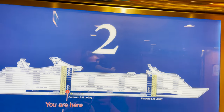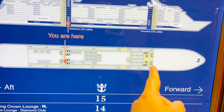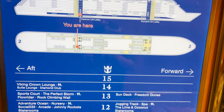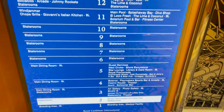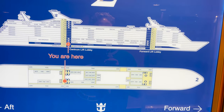Deck number two is a change from the usual — typically on ships like this, deck two would feature a conference center at the forward area, but here it's only staterooms on the map. Coming down to the directory, we see staterooms as well.